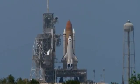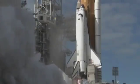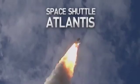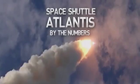As the shuttle Atlantis blasts off into space for the final time, bringing NASA's space shuttle program to a close, let's take a look at some of the incredible facts and figures it takes to push an 82-ton machine into space.